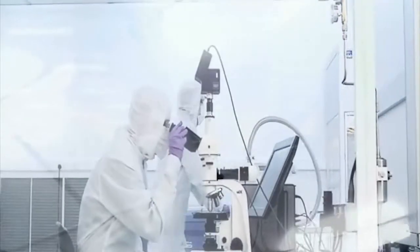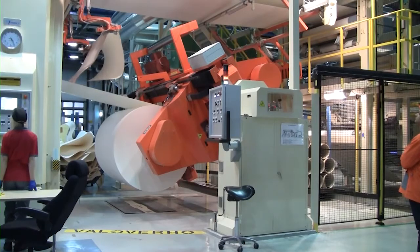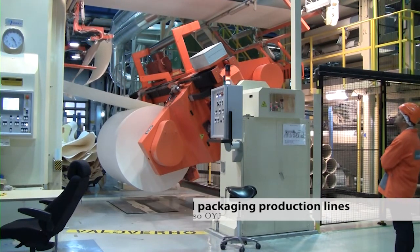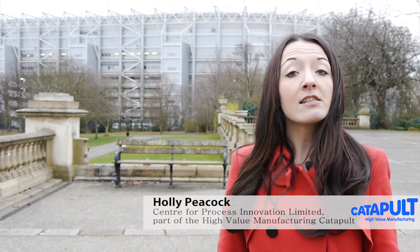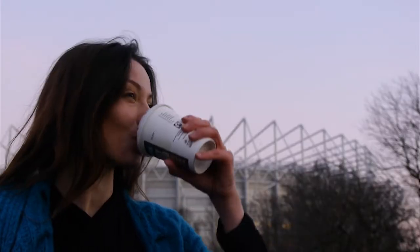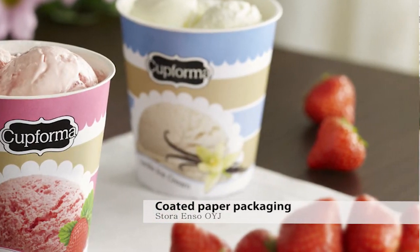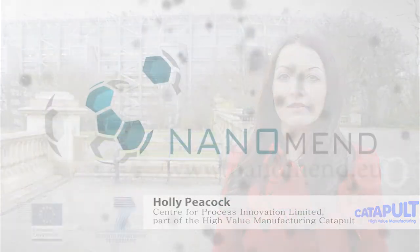By the end of January 2016, Nanomend will have turned this technology into working pilot lines that will be integratable into the production lines of coated packaging material and flexible solar modules. The technology developed by Nanomend will allow a new wave of higher efficiency, longer lasting outdoor flexible electronics applications such as digital displays, bendable solar modules, and digital labels. The same technology will also allow environmentally friendly food and drinks packaging to keep food fresher for longer. By the time this project is finished, flexible electronics will be a much bigger part of our everyday lives.